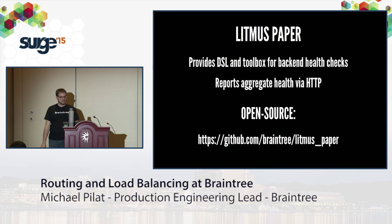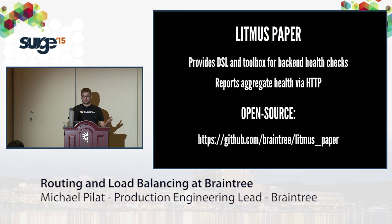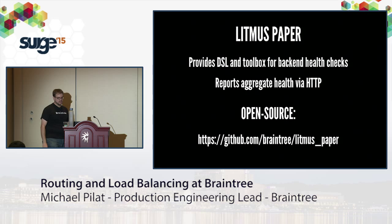The counterpart to Big Brother is Litmus Paper — a little Ruby daemon that runs on each backend and reports its health via an HTTP service. It gives a DSL for health checks on the backend. When Big Brother calls in, it reports aggregate health from 0 to 100, where 100 is fully healthy and 0 means down. We can also use this for maintenance: force the weight to 0, the LB stops sending requests, IPVS finishes existing connections, and we gracefully shut down the node without affecting any connections.